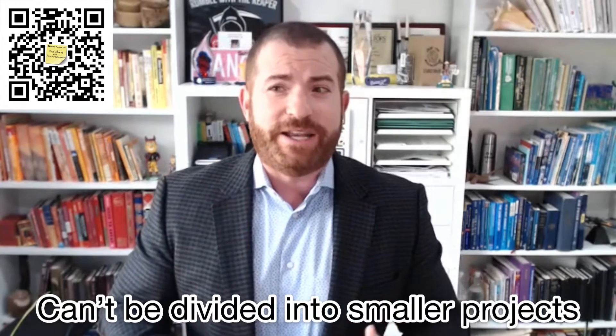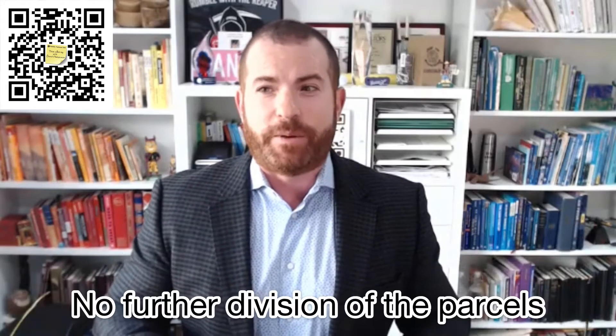Parcels can't be further divided into smaller parcels in order to circumvent the 10 dwelling unit maximum — meaning you can't have one parcel that would have 10 units, divide it in half, and then be able to build two 10-unit projects on that one parcel. So no further division of the parcels.